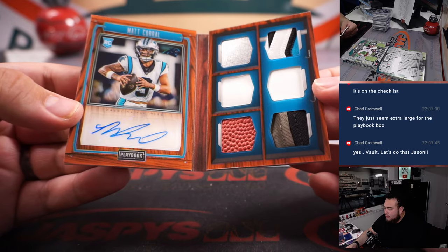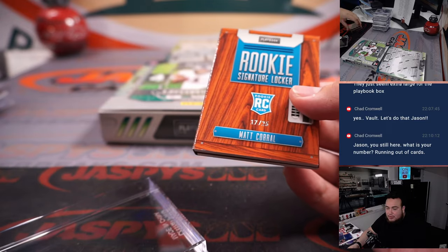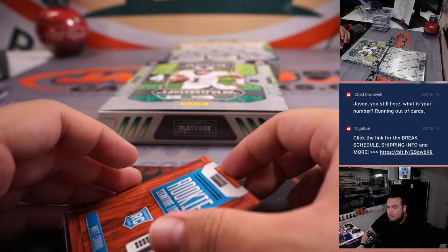And then we have a rookie signature locker, 17 out of 25 — that is a Matt Corral, nice little piece of the helmet, pigskin patches, glove. There you go, 17. Panthers 7 — that is going to Chad.